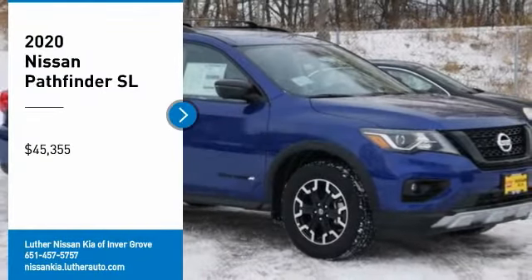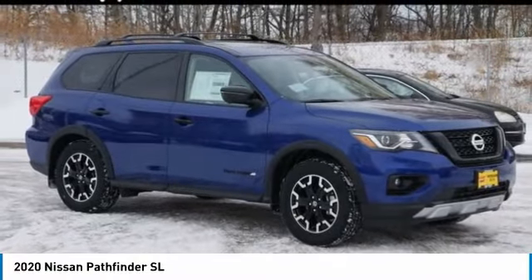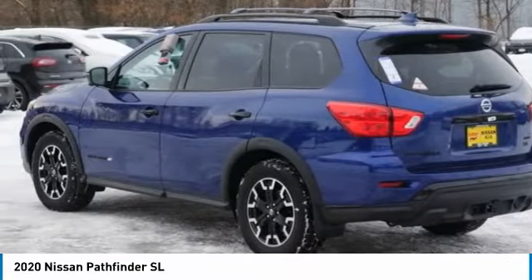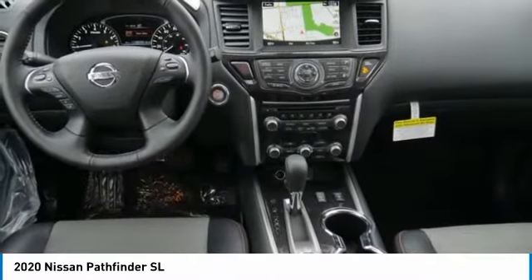Looking for the right vehicle? Check out the 2020 Pathfinder. The Pathfinder has a premium interior with three rows of seating for up to seven passengers, as well as versatile seating and cargo configurations. This SUV appeals to both truck lovers and car lovers and is priced below $50,000.